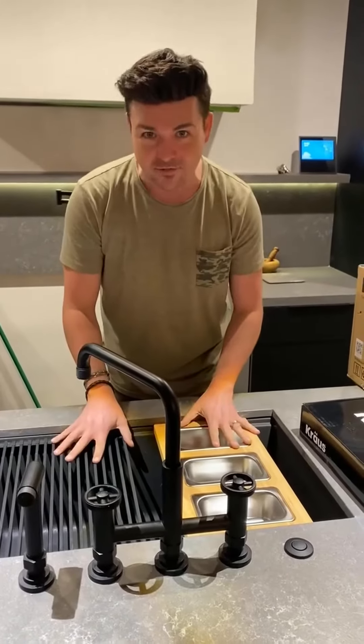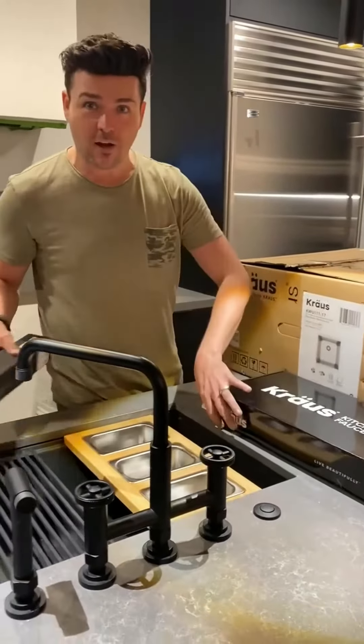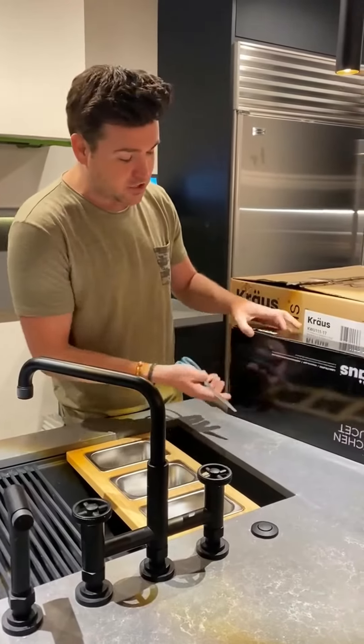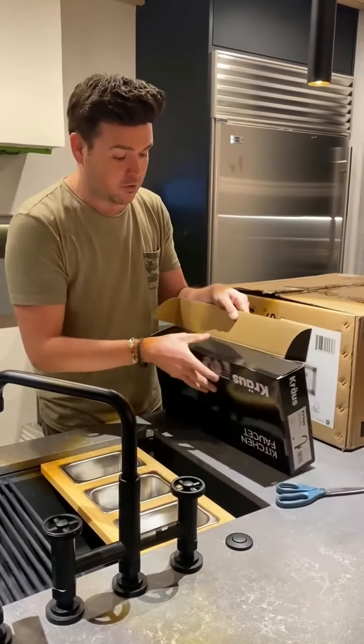I'm super obsessed with these items — I'll include them in the story so you can swipe up and see more of the accessories. What I'm super excited about is that we also just got more Kraus products. We are doing the pool house in the back, and that is actually going to have a Kraus sink and Kraus faucet within it too.